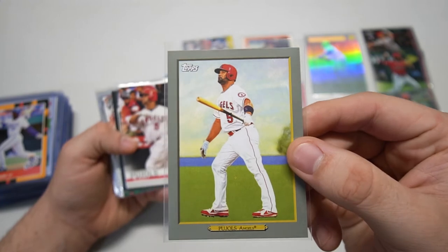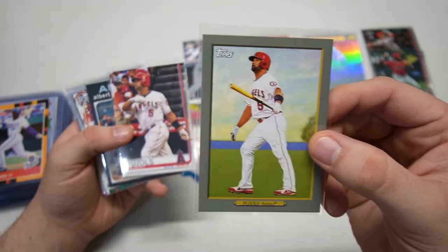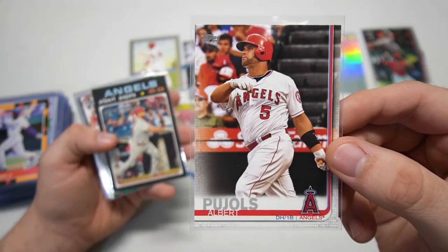2018 Justin Upton — hopefully he gets back to those 2018 numbers; he kind of struggled in 2019. I see some players coming in and I see a pattern here. Pujols 2020, that Turkey Red 2019 Pujols.